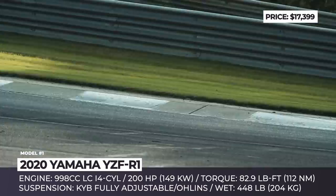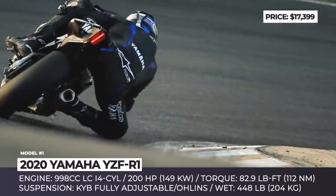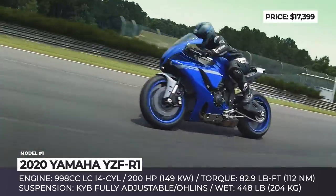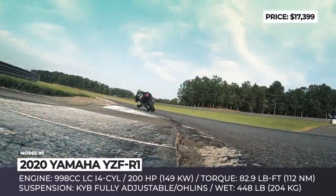but it becomes Euro5 compliant, receiving a new intake system complete with 10-hole Bosch fuel injectors. The output remains at the 200 hp and 83 lb-ft of torque level, but valve operation is more stable at higher RPM and the burn is more efficient.